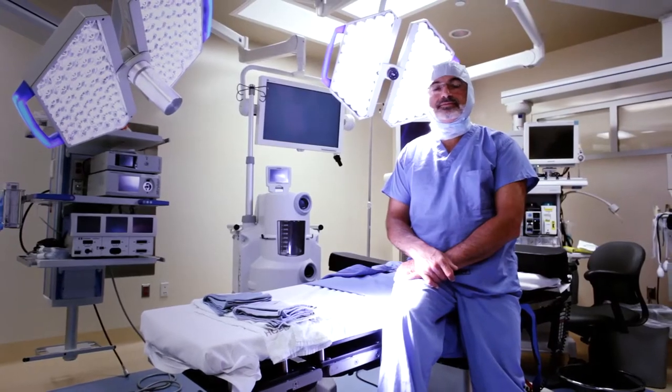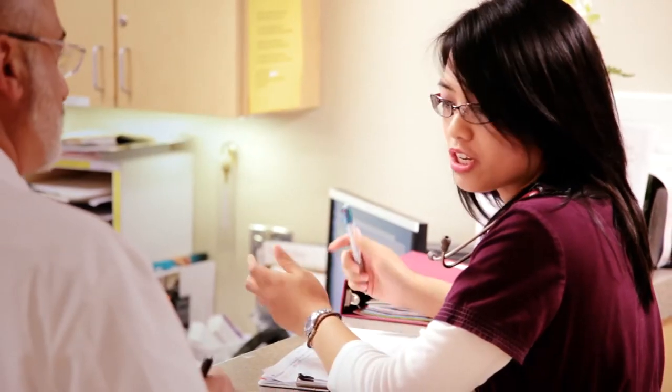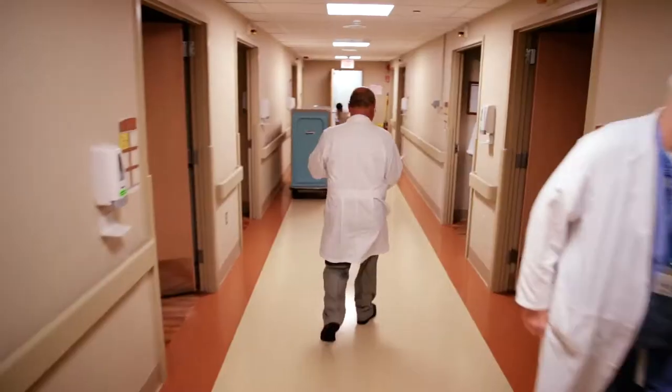I really believe that St. Clair's is the place to come for an orthopedic procedure. The physicians, the nursing staff, the level of just caring on a human level, really taking care of people — it's also a more personal experience.